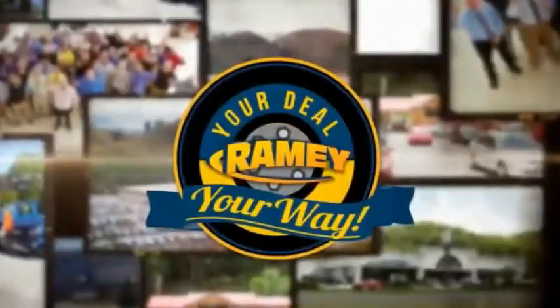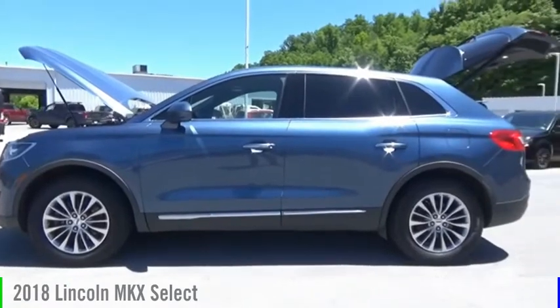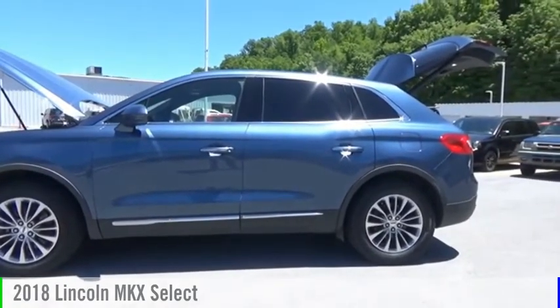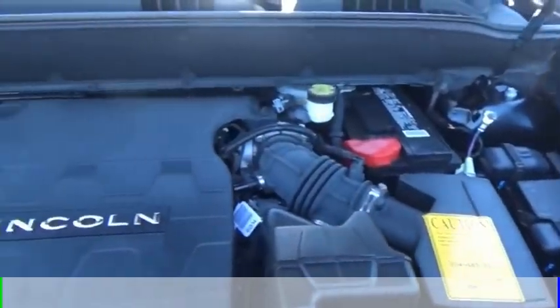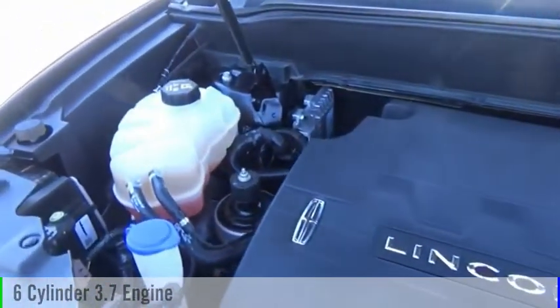Amy, it's your deal, your way. Take a ride in the 2018 Lincoln MKX. This vehicle is powered by all-wheel drive, six-cylinder, 3.7 liter engine, and comes with an automatic transmission.